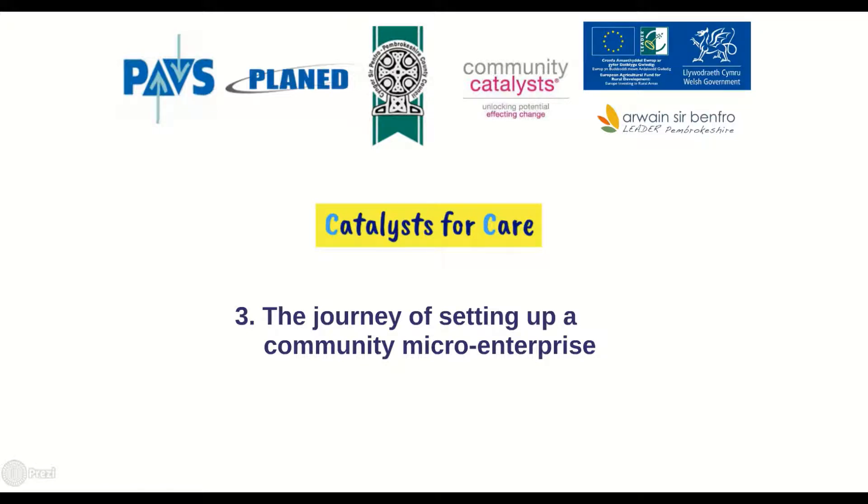Hi again, this is Lee James, part of the Catalyst for Care project. This is the third of three videos explaining how you can set up your own community micro enterprise with my support. In this video I'll tie together some of the things we looked at in videos one and two and outline the whole journey of setting up a micro enterprise.